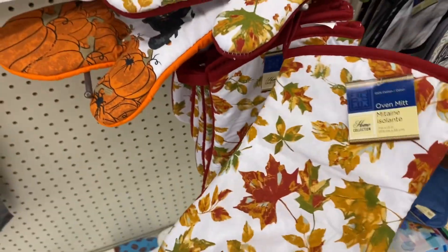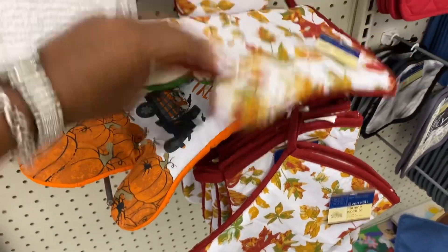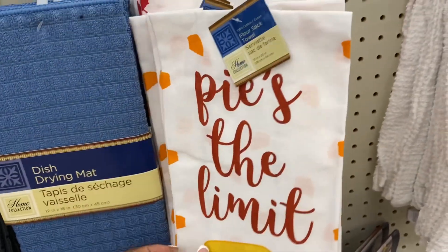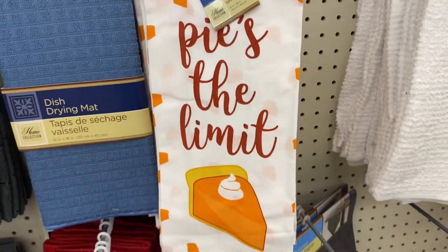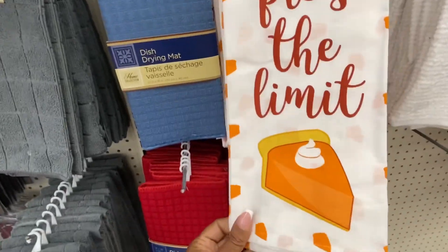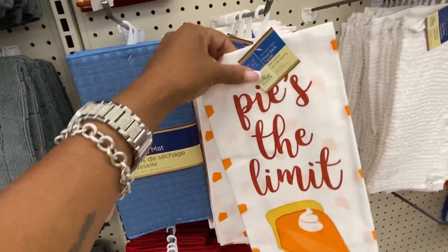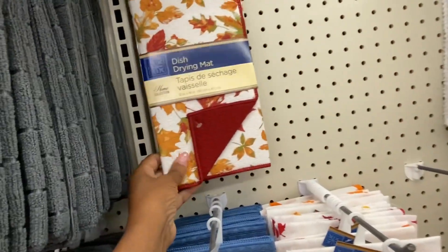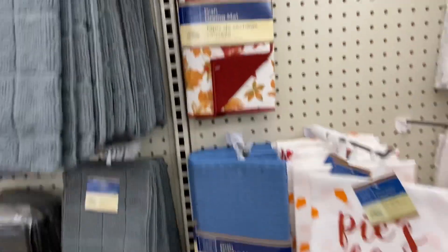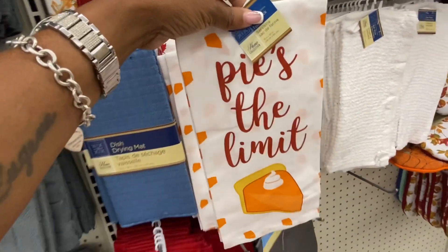Oven mittens! Pies — okay, I'm gonna be getting this one. It says 'Pies Pies the Limit' — oh my gosh, I love it! I'm gonna get this and hang it on my fridge. They also have this dish washing mat — it must be in good condition. I'm gonna get one of these to hang on the stove or something.